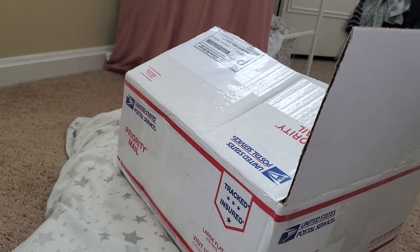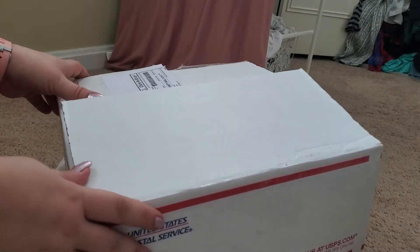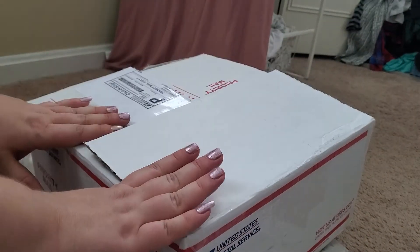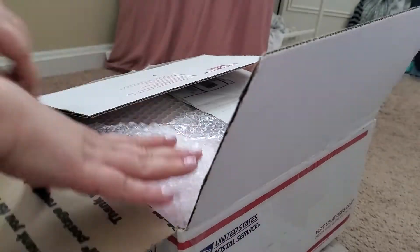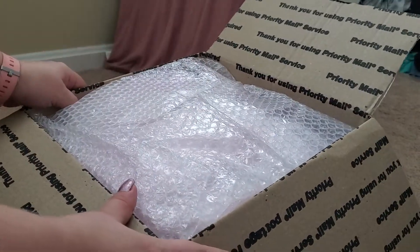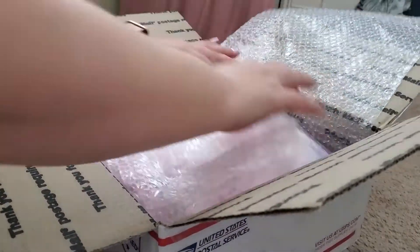All right guys, what an exciting day - my baby came today, I'm so excited! She was supposed to be delivered yesterday and then they changed the date, so let's just already open the box. I'm so excited, it's like Christmas!